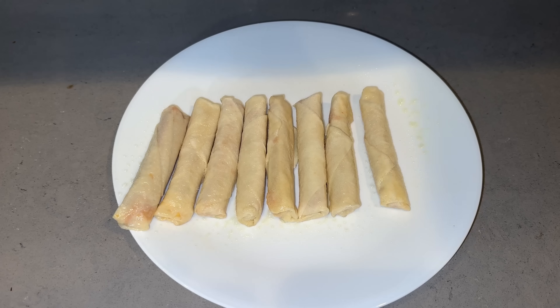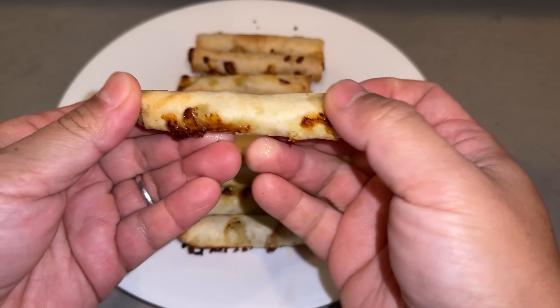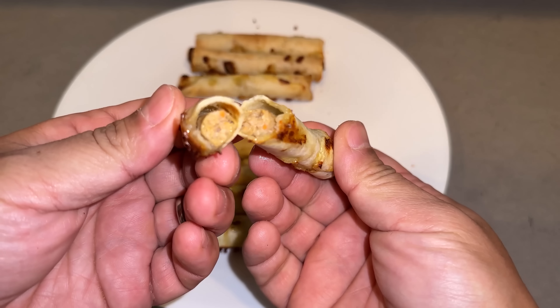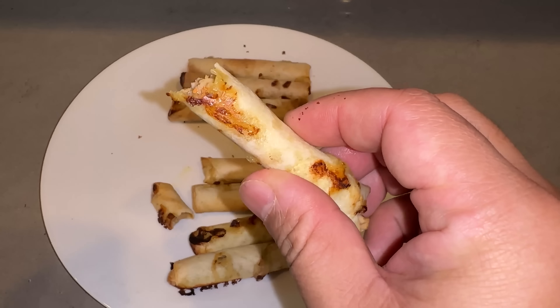These look pretty darn authentic — they definitely pass the eye and smell test. Nice and toasty on the outside. This is great. This thing tastes like the Philippines — really crispy, airy wrapper, and the pork filling is delicious. It's very porky, so if you don't like pork all that much, this might not be the one for you.